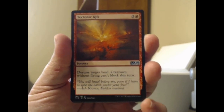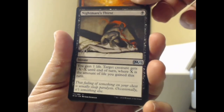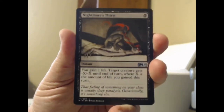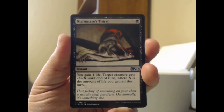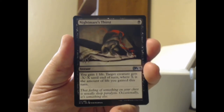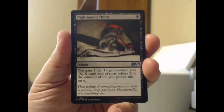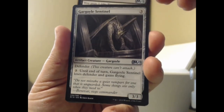Onto our uncommon slot: we got Tectonic Rift, red, plus three — destroy target land, creatures without flying can't block this turn. Interesting. Nightmare's Thirst — this is a pretty solid card. For one black it's an instant: you gain one life and target creature gets minus X, minus X until end of turn, where X is the amount of life you gained this turn. It can really add up if you are tossing the spells around — it's a good time.